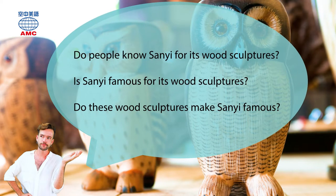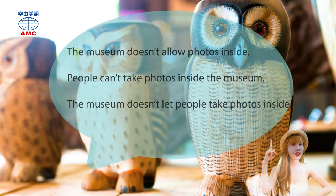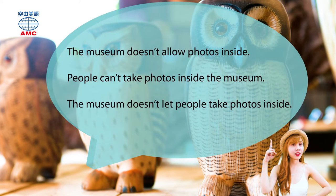Do people know San Yi for its wood sculptures? Is San Yi famous for its wood sculptures? Do these wood sculptures make San Yi famous? The museum doesn't allow photos inside. People can't take photos inside the museum. The museum doesn't let people take photos inside.